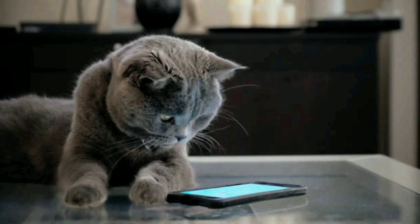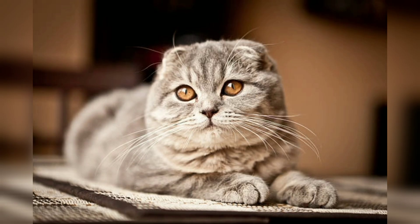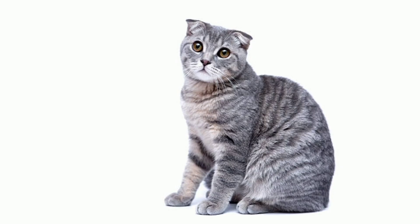They are known for their sweet and gentle temperament, making them excellent companions and family pets. They are generally friendly, social, and enjoy interacting with their human family members. Scottish Fold are known for their caring and affectionate nature, often seeking attention and eagerly participating in interactive play sessions.